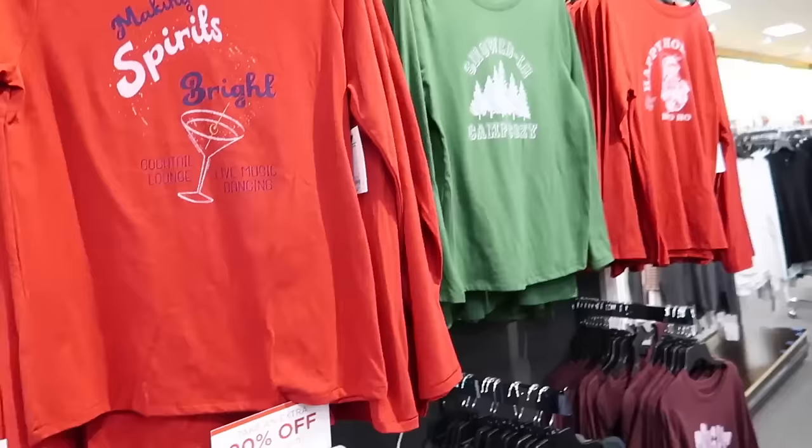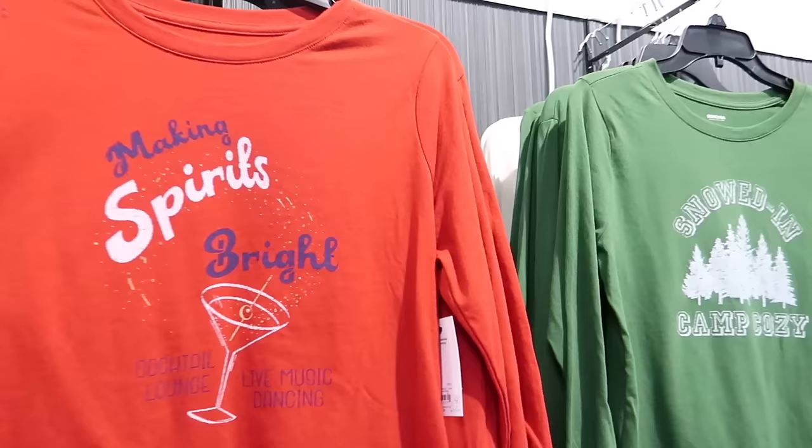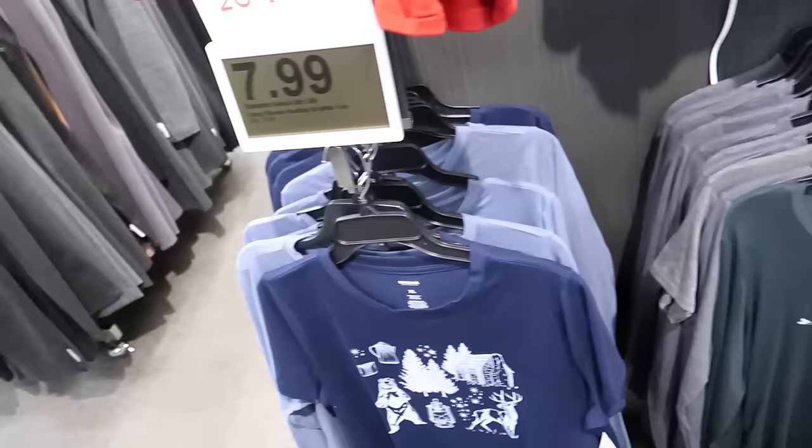New graphic long sleeve tees from Sonoma — Making Spirits Bright, Snowed In, Happy Holidays. These are on sale for $7.99, regularly $16, and then you do take that additional 20% off.